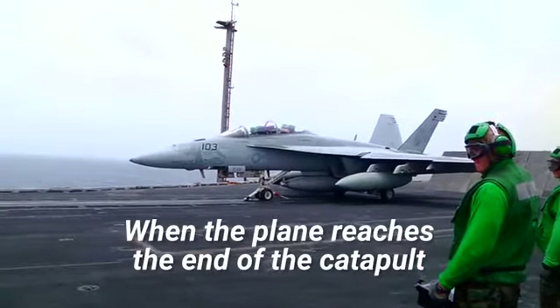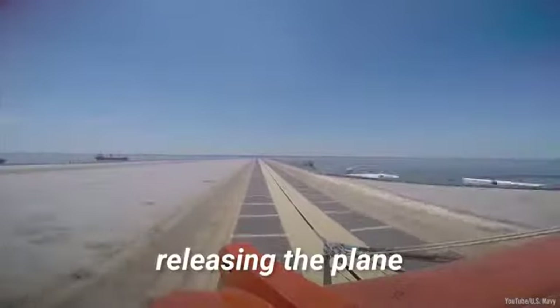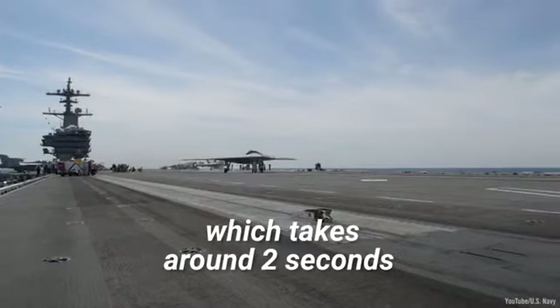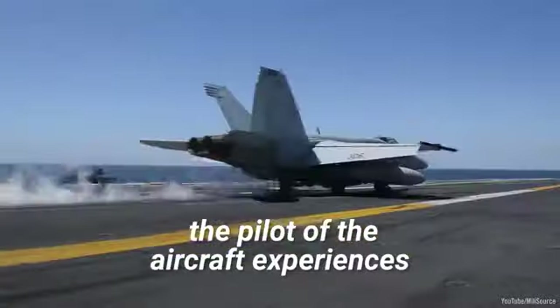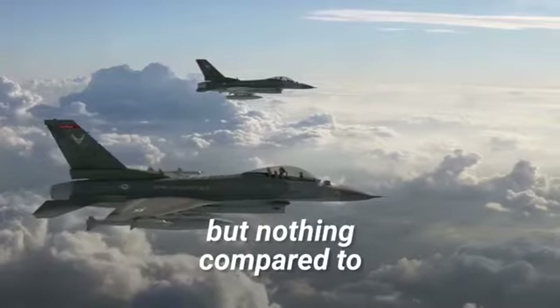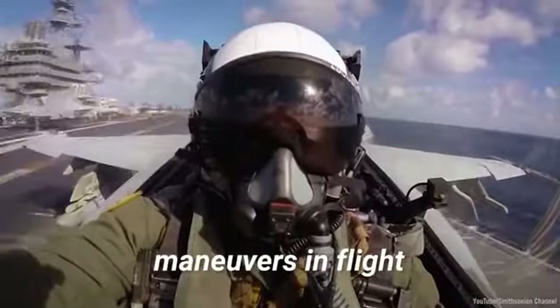When the plane reaches the end of the catapult, the tow bar pops out of the shuttle, releasing the plane. During the launch, which takes around 2 seconds, the pilot of the aircraft experiences about 4 G's of force — which is a lot, but nothing compared to what they experience during high-speed maneuvers in flight.